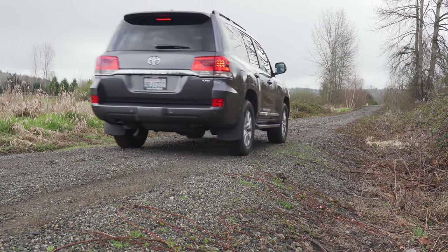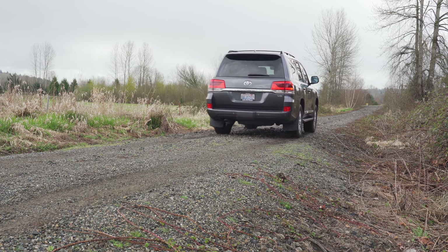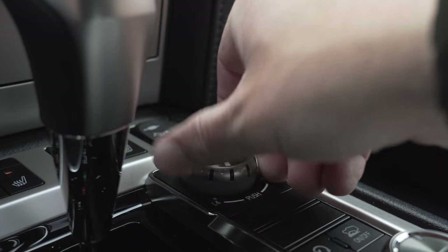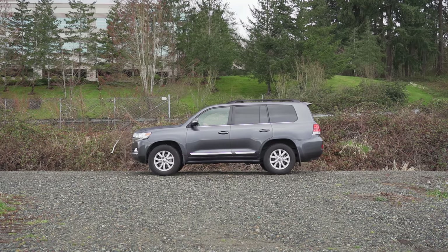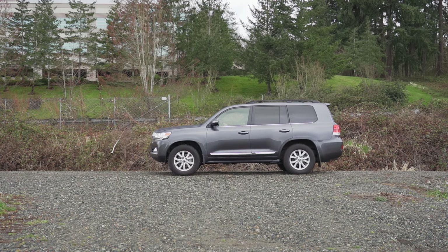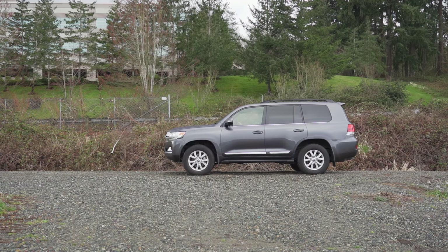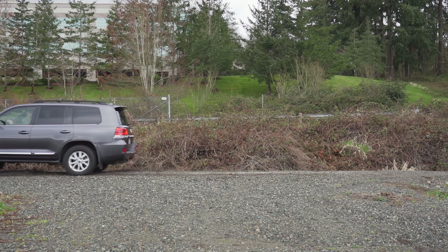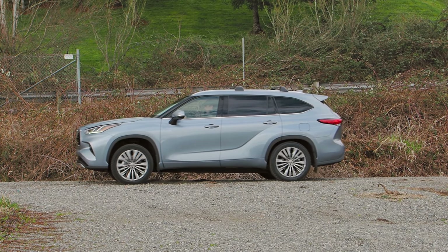Ninety grand is spent by people who want something more capable off-road than your average SUV. Power goes to all four wheels thanks to a full-time four-wheel drive system, giving you two powertrain ranges: four high and four low. It also includes a locking torsion center differential with the ability to push up to 60% of available torque to the rear wheels. With that center diff locked, the rear tires simply tear into the road just as they should.